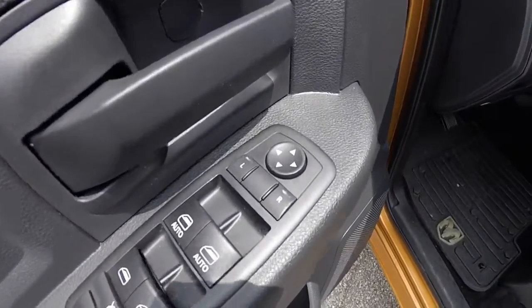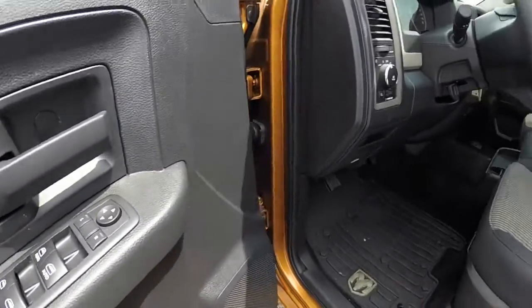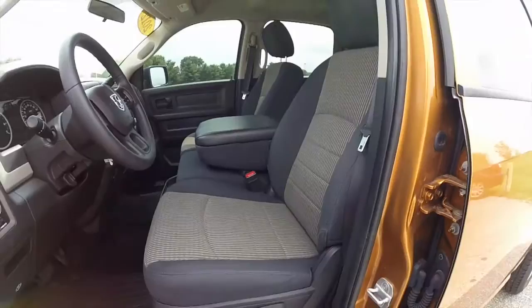Inside, this vehicle has power windows, power mirrors, and power door locks. The mirrors are heated. The front two windows are auto one touch up and down. Manual adjust driver and passenger seat. It is a 60-40 bench seat.